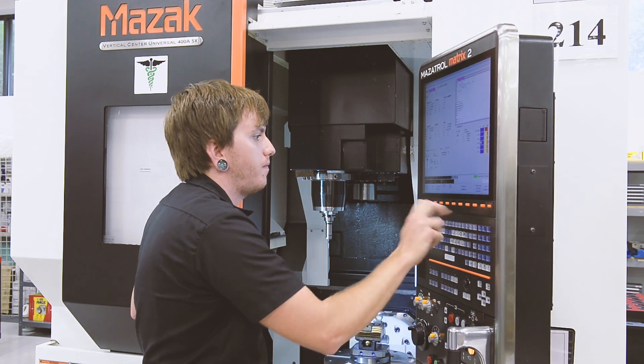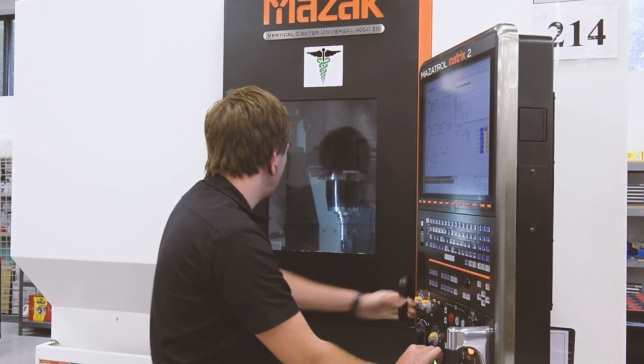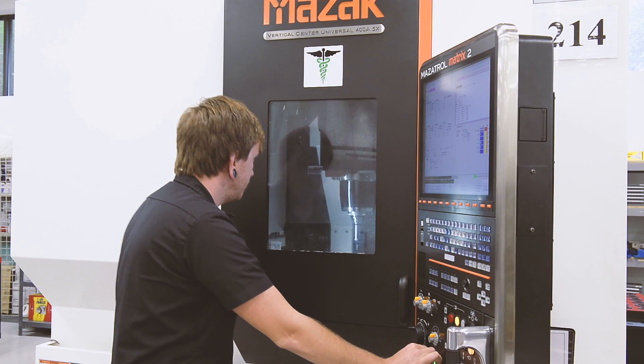We wanted to approach it from that standpoint, trying to see if we could improve cycle times and also improve quality. Looking at the Mazak integrated 5-axis machine and discussing it with them, we determined there were likely some potential issues with access to some of the geometries. That's also when Mazak proposed doing some feasibility test cutting using that particular product and geometry, to basically prove out that the machine wasn't going to have any issues related to that.